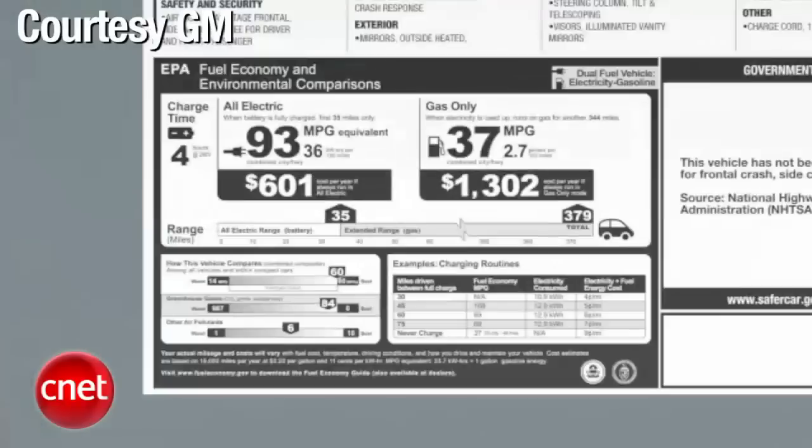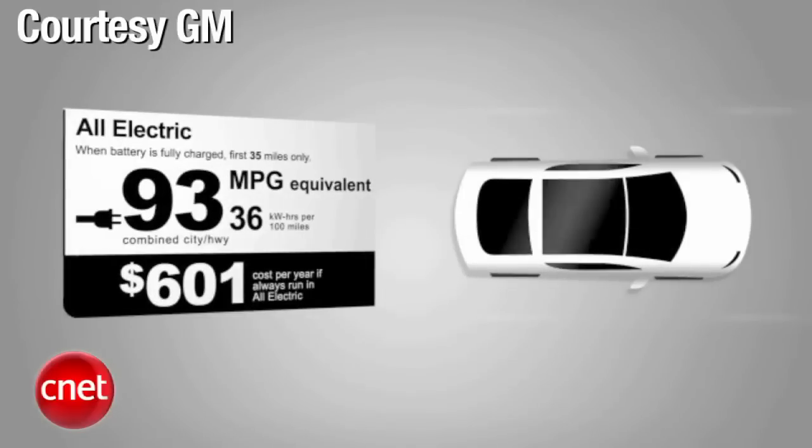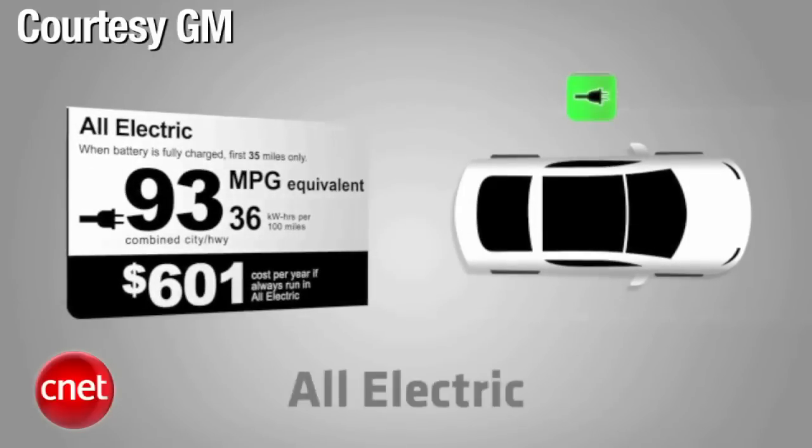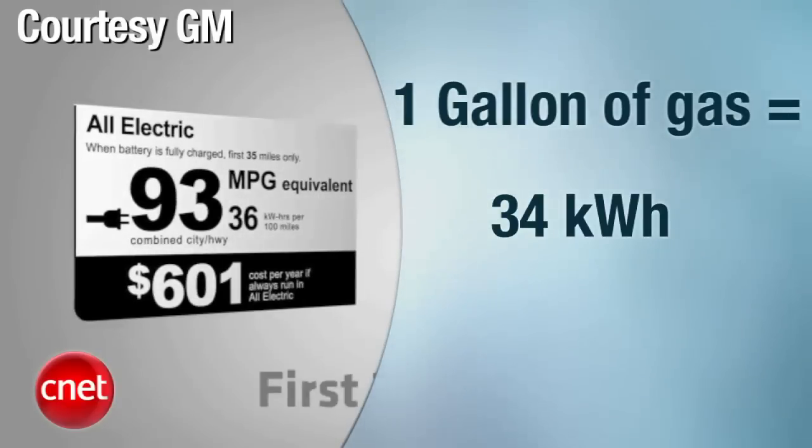MPG-E is an odd bird. It's a measurement you'll see on some new window stickers that converts electricity and roughly equivocates it to the same energy in a gallon of gas. Rule of thumb: one gallon of gas equals 34 kilowatt hours.